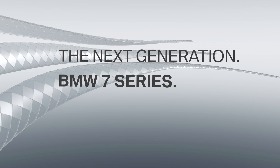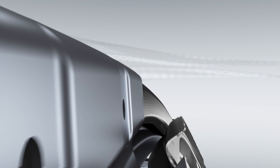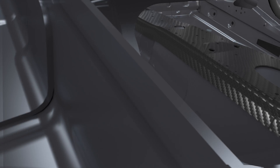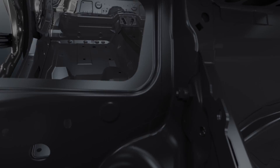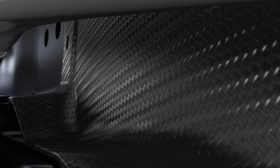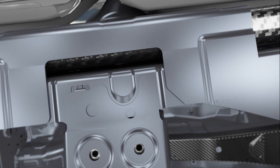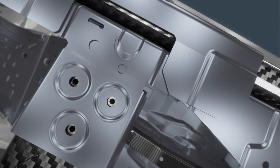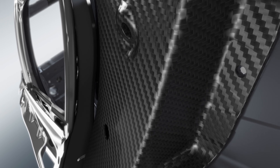The new BMW 7 Series — up to 130 kilograms lighter than its predecessor, thanks to BMW efficient lightweight. Allowing the new generation to combine efficiency with sporty dynamics in a unique way.